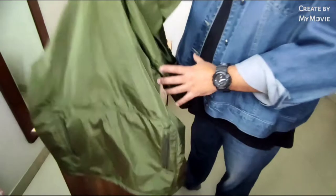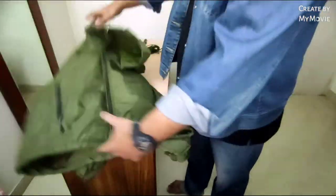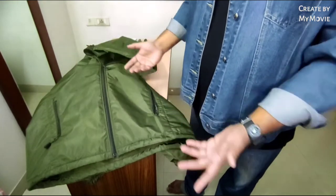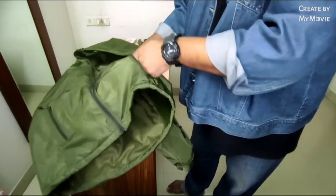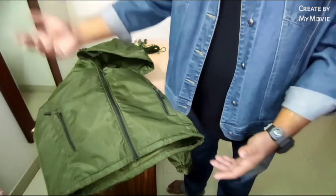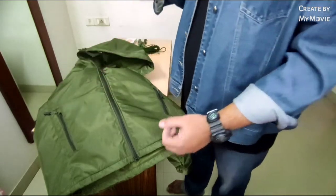Coming to the front, you have your two standard pockets which you find on practically all jackets. Open them up and there's enough space — you can put in a hanky, mask, sanitizer, whatever you need. These are the standard pockets.